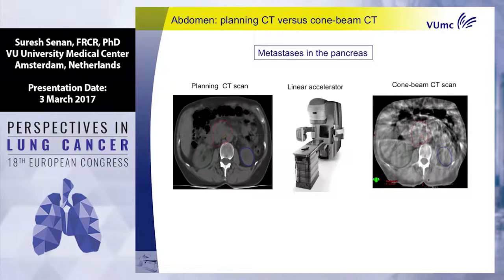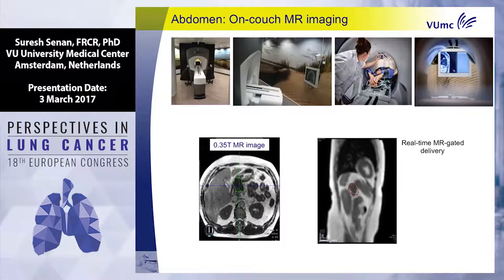A pancreatic nodal metastasis from lung cancer is even harder to visualize on a planning CT. On a standard cone beam CT on a LINAC, you see an unappetizing gray-and-white mass with no ability to confirm position. But on the 0.35 Tesla MRI unit, I can see the metastasis clearly, follow it during treatment delivery, see the position of the kidney, and see the position of the stomach.